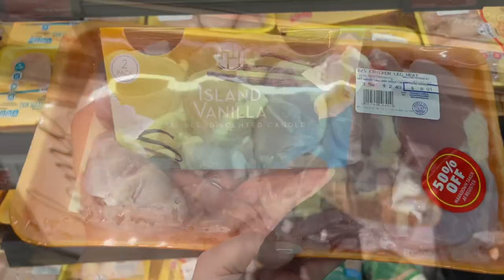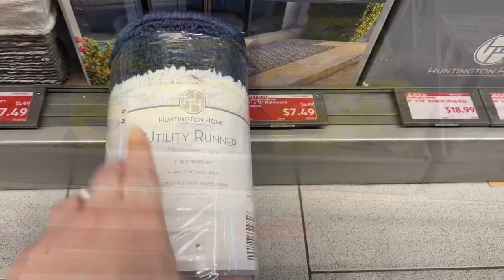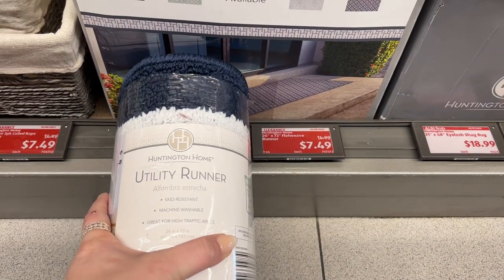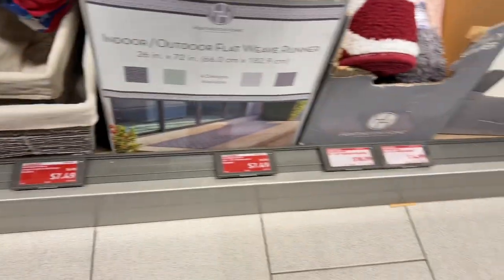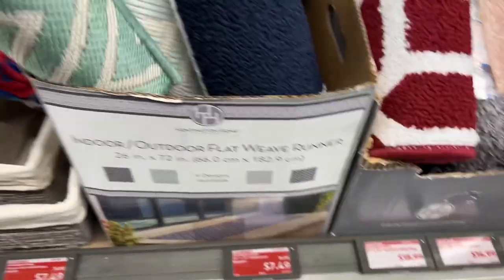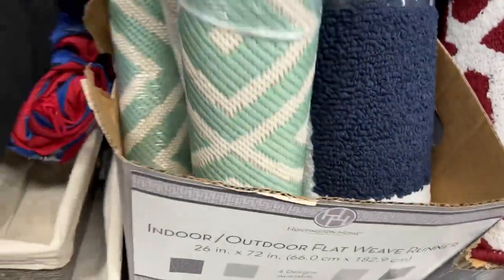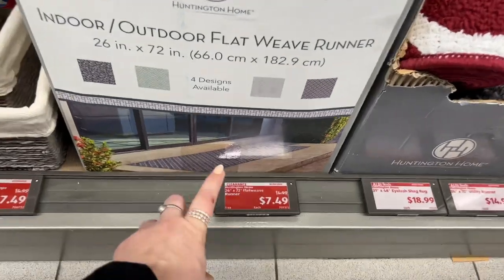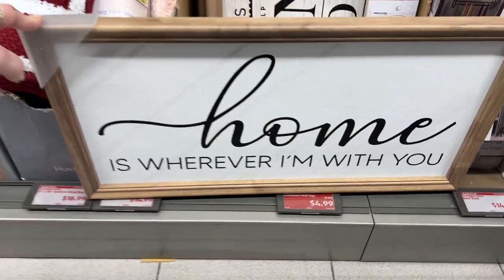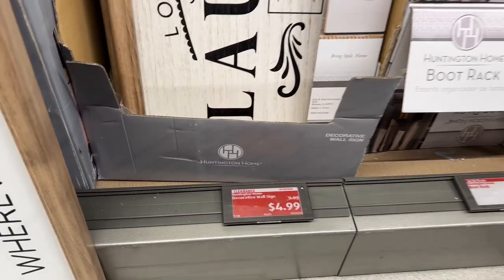The island vanilla two-pack freshener was $3.99 and is now $1.99 — great deal. The 26-inch by 72-inch flat weave runner is $14.99; they have indoor and indoor-outdoor options. I wish they had a different color because I would pick one up, but these colors wouldn't match my house, so I'll pass. 'Home is Where I'm With You' is $4.99, down from $9.99.